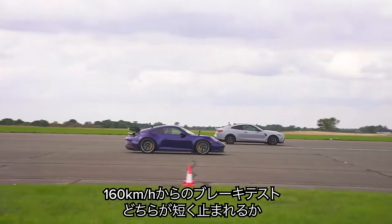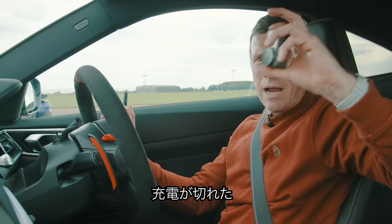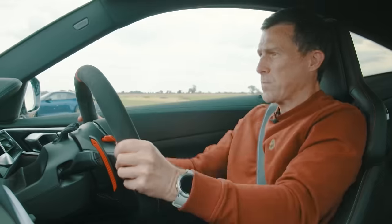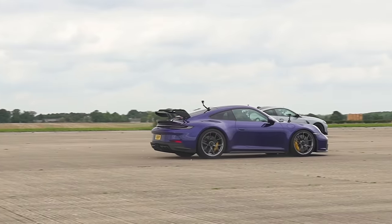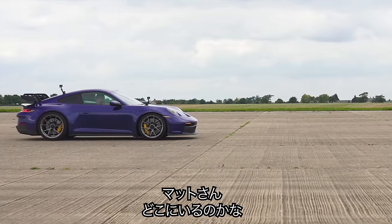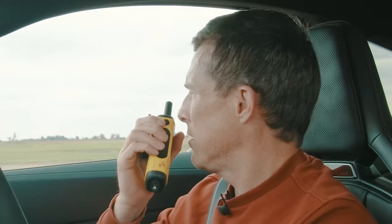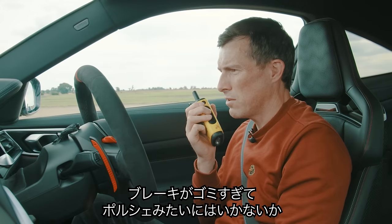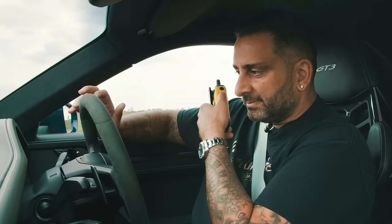Now we're going to do a brake test from 100 miles an hour — which car will stop in the shortest distance? My camera's died so I can't see the speed. There we go, cruising at 100. Matt, where are you? I can't see you anywhere mate, where's he gone? That's more than a car length — that's utterly insane. I don't know whether I was just rubbish at braking or this car just doesn't stop anywhere like a Porsche. I'm absolutely speechless. Thank God for that.